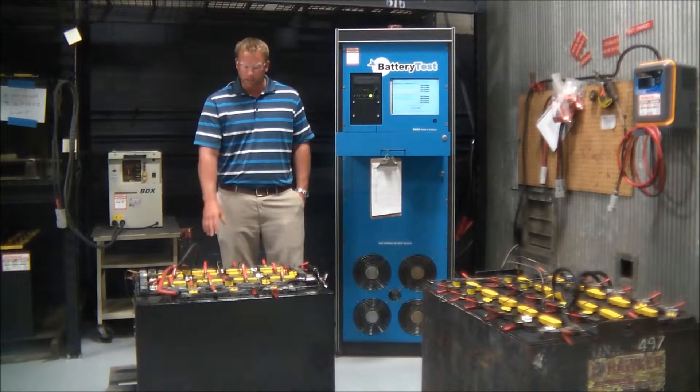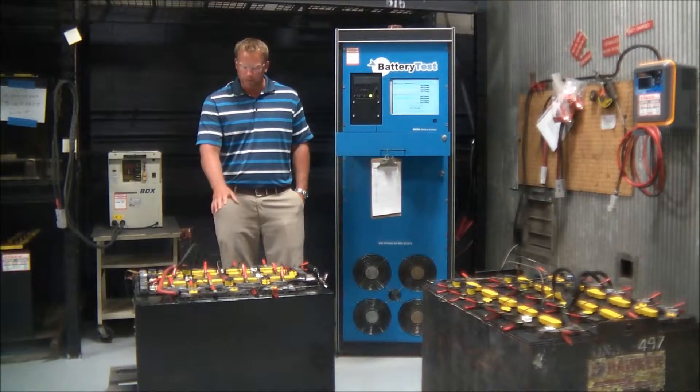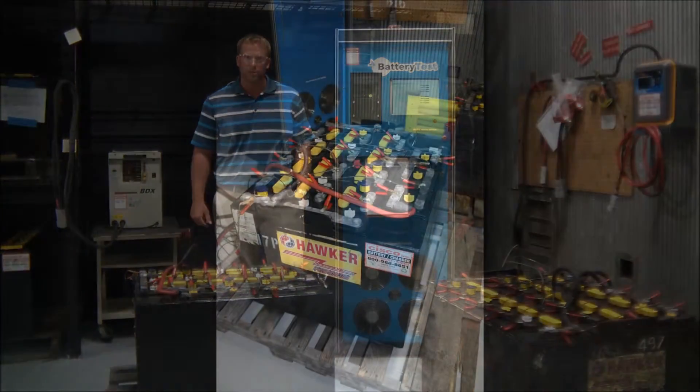Each cell has an individual lead wire to it monitoring voltage, and we also have a temperature probe monitoring the internal temperature of the battery.